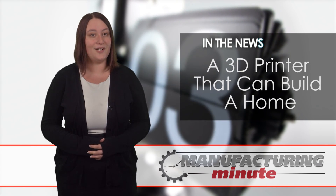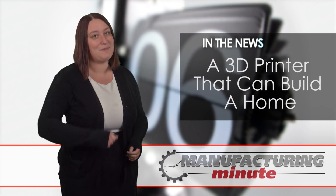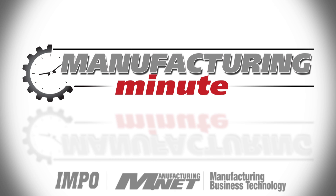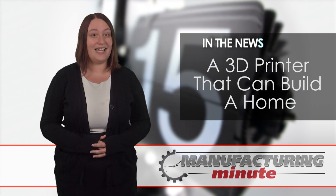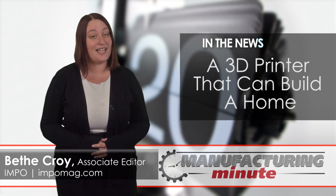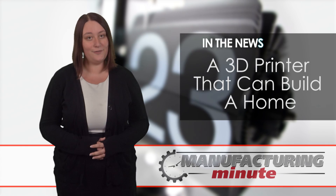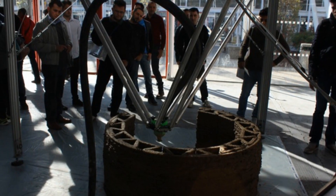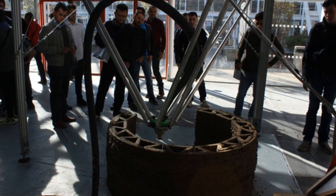A 3D printer that can build a home. This is your Manufacturing Minute. An Italian company in the additive manufacturing industry has engineered a 3D printer that takes the housing industry to a whole new level. The World's Advanced Saving Project, or WASP, created a 40-foot tall and 20-foot wide printer called Big Delta.